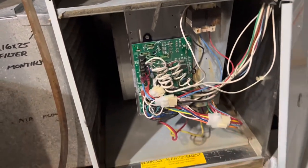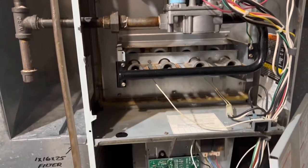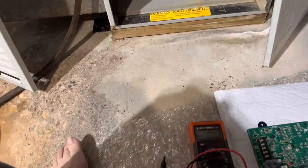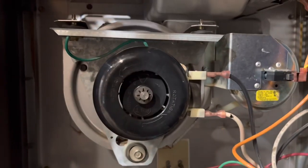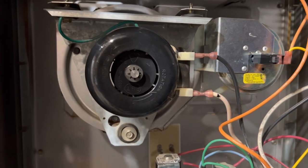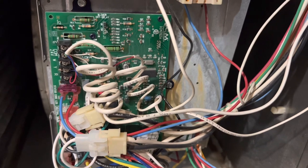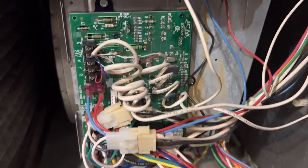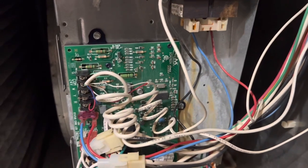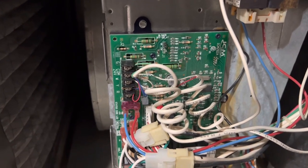The next thing in the sequence was the induced motor, which was supposed to come on. So I used a voltmeter and checked the power to the induced motor — there was no power going to it. I confirmed that the board itself was getting power, but there was no power coming out of the board to the induced motor. That told me the circuit board was the culprit.